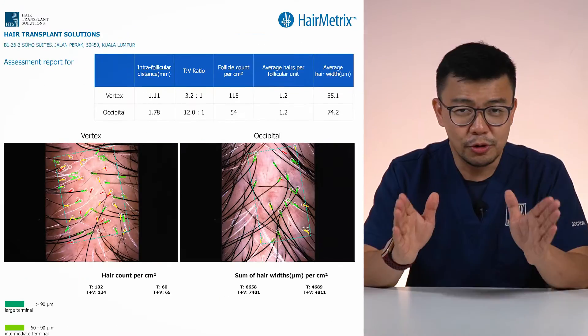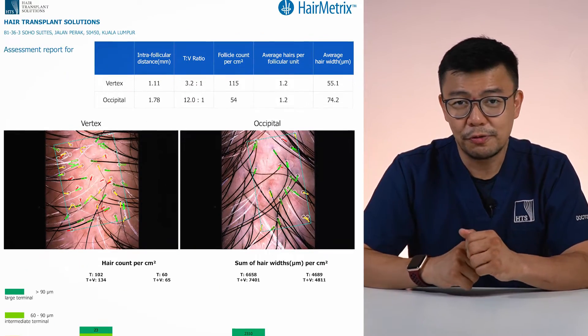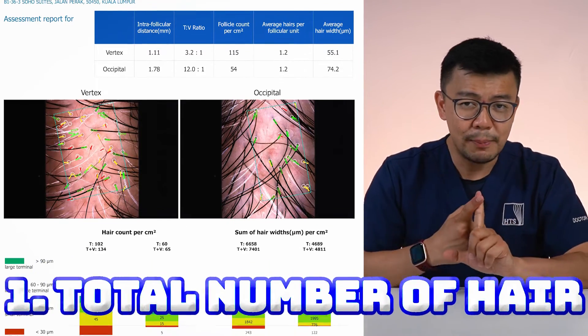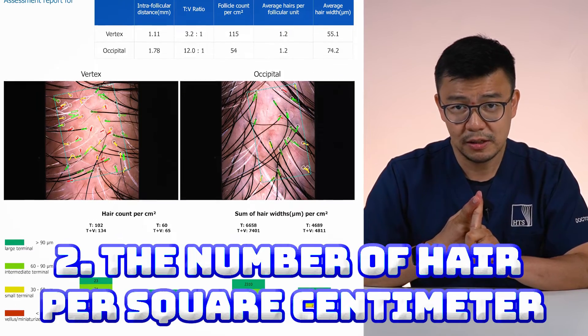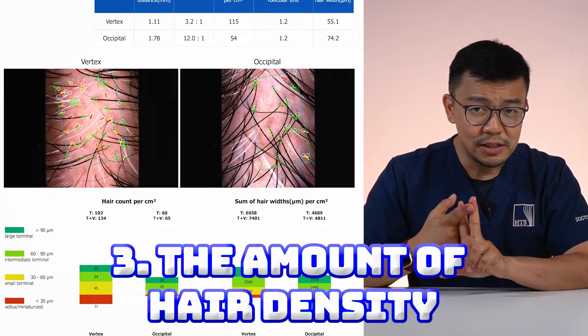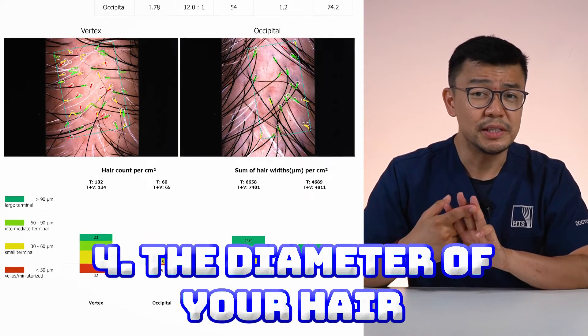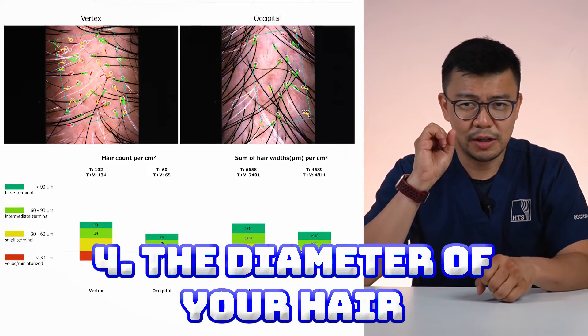We will have a record for you on every single segment, every single time you come in. It will generate a report and we can combine reports to see the before and after. On top of that, we can generate a report for you to bring home showing very crucial data — including the total number of hairs you have, the number of hairs per square centimeter in each assessed area, the amount of hair density — how much hair is packed into one square centimeter — and very importantly, the diameter of your hair: how thick or how thin it is.